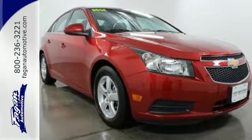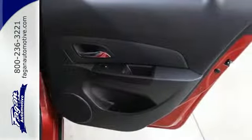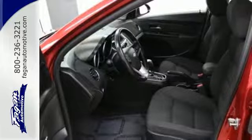Add great features like remote keyless entry, fully automatic headlights, and a low tire pressure warning, and you have a car that's practical, convenient, and affordable. Who says you can't have it all?